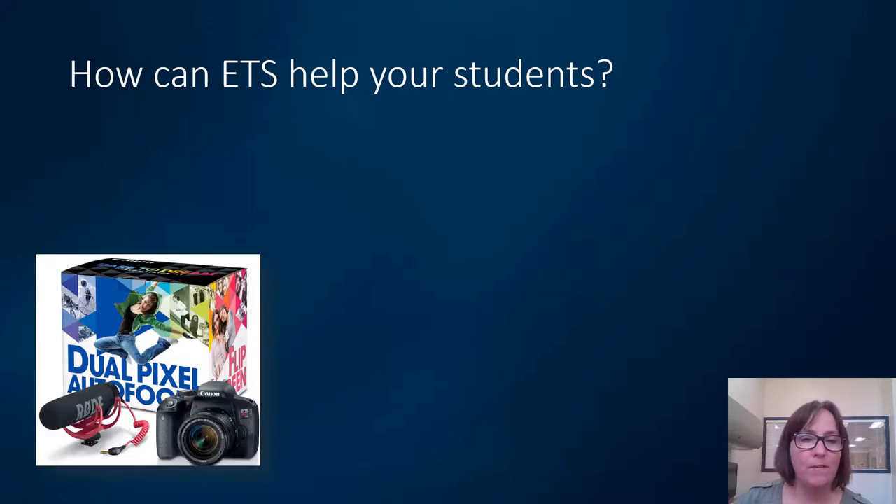One of our functions is we have technology equipment available for faculty and staff for academic purposes. So if you have a project coming up in your class, please let your students know about us. We have video cameras, digital cameras with really high quality, different audio recording equipment, GoPros — just a really nice selection. That way students don't feel limited in their creativity by just the technology equipment that they own.